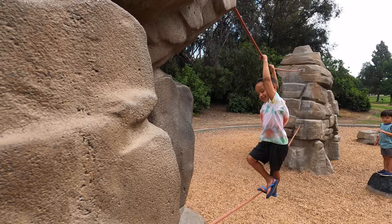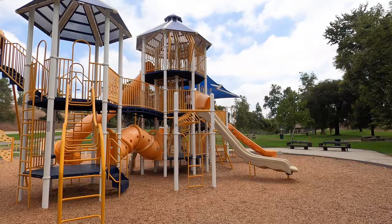The third playground was similar to the first, with lots of places to climb, slide, and explore.